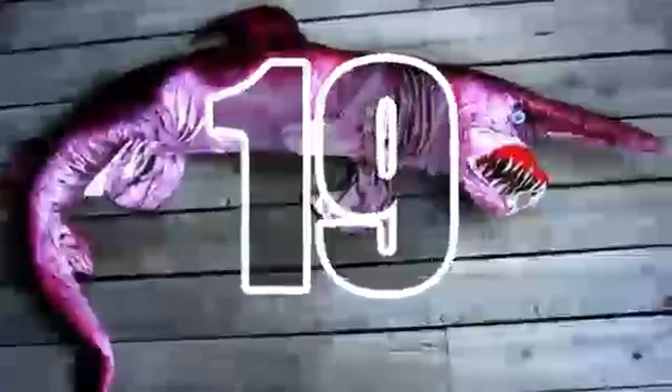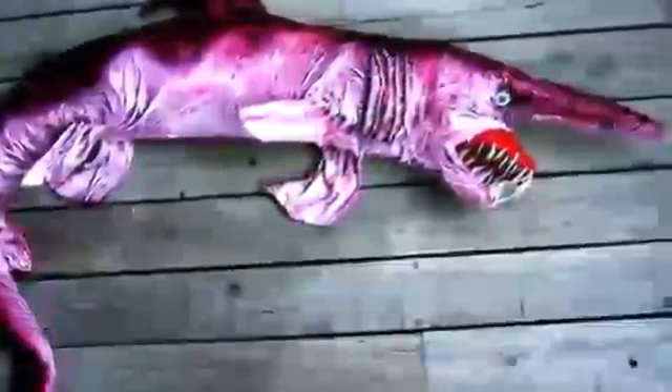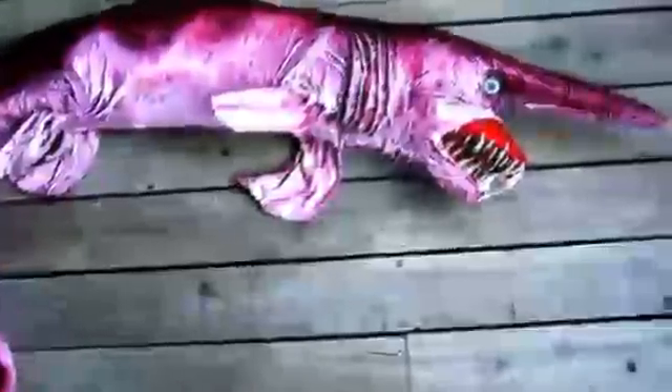19. Goblin Shark. Measuring up to 4 meters long, the goblin shark is a rare, poorly understood species of deep sea shark. Its bizarre, scary appearance suggests that the creature has a prehistoric origin, with its first direct ancestors living as early as 125 million years ago.